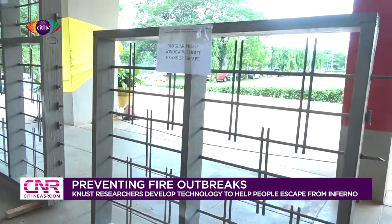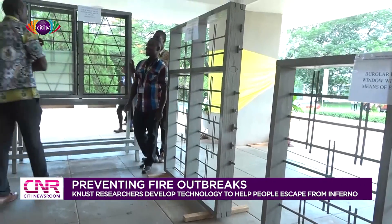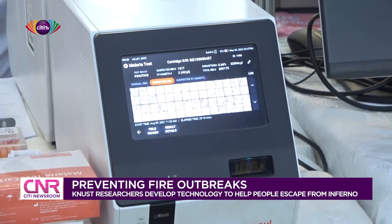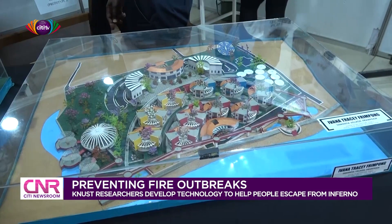KNUST believes in constructive partnership and we cherish the kind of partnership that we enjoy with our industrial partners. I want to use this occasion to really lay emphasis on the fact that we are very grateful to our industrial partners. They help us to bring the practicalities of our training of our students to bear on what we do. We want to say we are grateful to them and we welcome them to help us commercialize all these research outcomes that are coming.